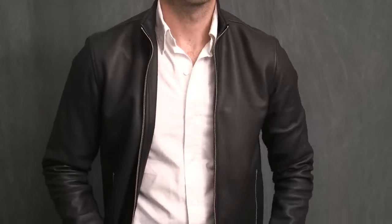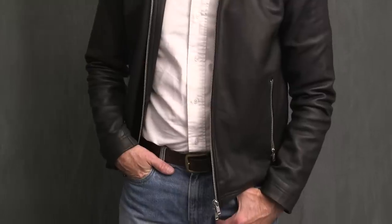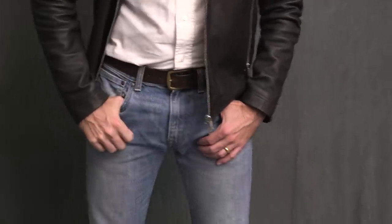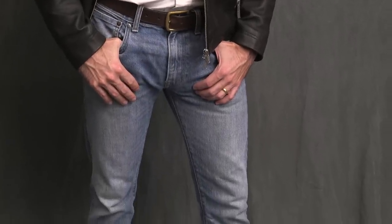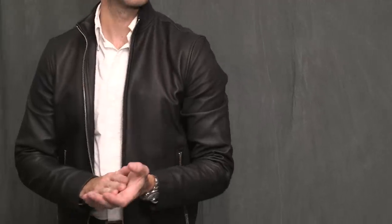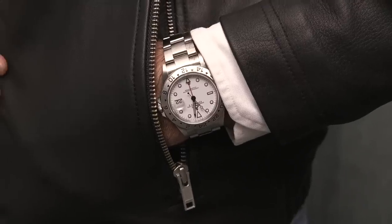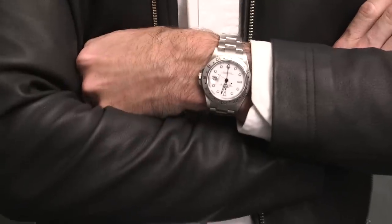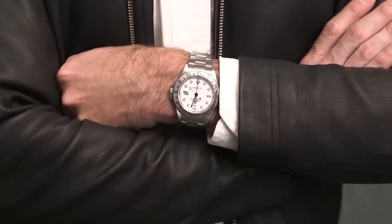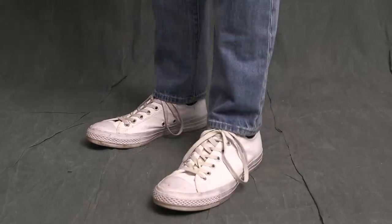So, very simple: classic white OCBD. This particular shirt is by Brooks Brothers Black Fleece — great fit off the rack, but unfortunately Black Fleece no longer exists. Jeans are by J.Crew, the 484 fit. I might start trying the 770s because since I've started deadlifting about five or six months ago, my thighs have started to get a little bit bigger. On my wrist is a really underrated watch, the Rolex Explorer II 16570, on loan from my good friends at Crown & Calibur. Finished off with a classic pair of white Converse All-Stars.